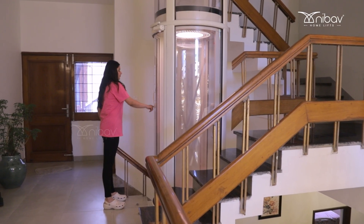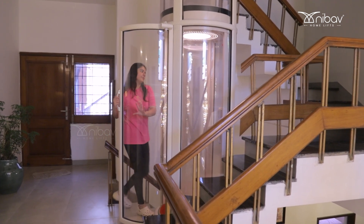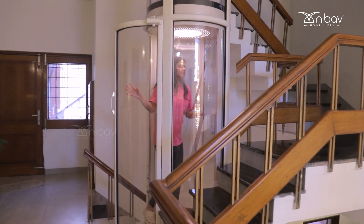If by chance electricity goes out, the lift just comes down to the nearest floor, so it's very safe for everyone — every family member, every child. No one really gets trapped in it, and since it's transparent anyone can see who is inside, which is very beneficial.